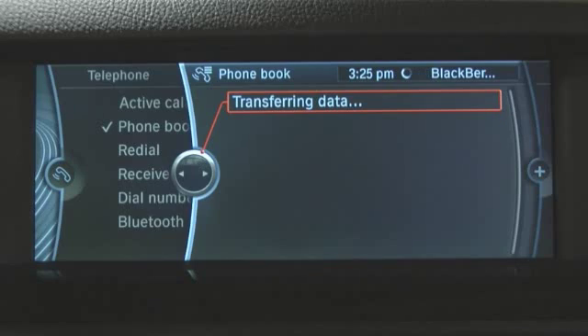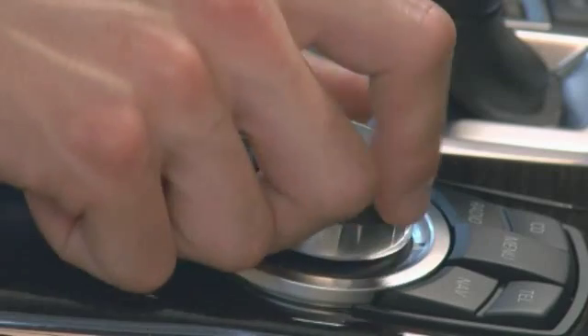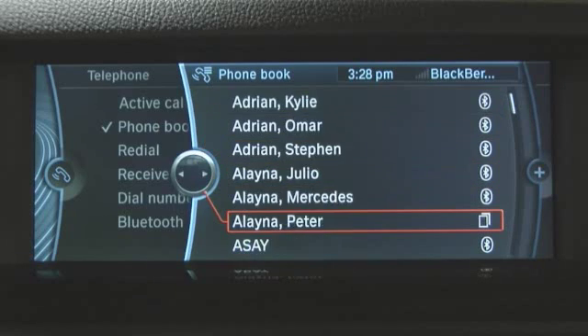With pairing complete, your phone book will now be uploaded from the phone to the vehicle. The amount of time it takes to upload the phone book will vary depending on the size of your phone book. To dial a number from your phone book, select Telephone from the main menu, then go to Phone Book, and select any name from the list using your iDrive controller.